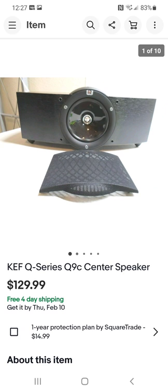KEF Q Series — the first time I ever ran across this brand. I paid $12.50 for it and sold it for $129.99. Great sounding speaker. Now I know what I'm looking at if I ever run across them again.